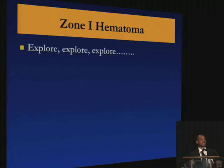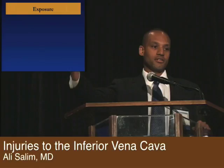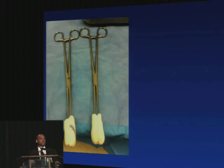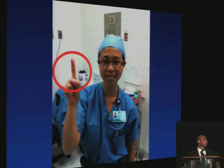Next is exposure. The best way to get to the IVC is a medial visceral rotation — you take the right colon, move it over medially, then get the duodenum out of the way too. You'll get access to the IVC. Once you have access, now you want to get control. Best ways to get control: use your sponge sticks and put pressure down above and below the injury, get a vascular clamp, and for those lucky enough to have residents, just have a finger there — which is absolutely a beautiful way to get control.